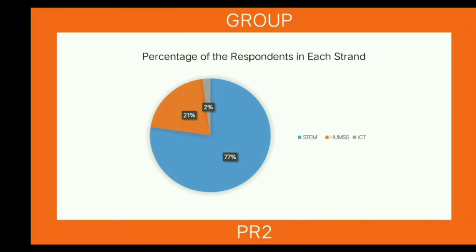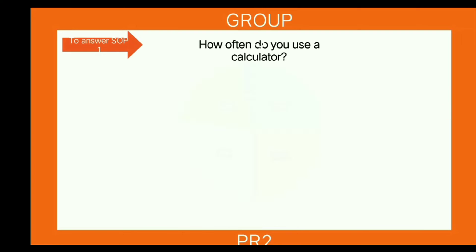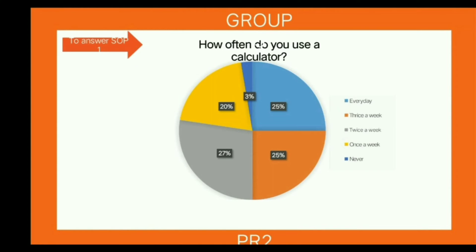Before we proceed to our data presentation, here is the percentage of the respondents in each strand. In order to answer SOP 1, here is the data presentation from the survey. For the first question — how often do you use a calculator? — the data shows that the majority of students, which is 27%, use the calculator twice a week.